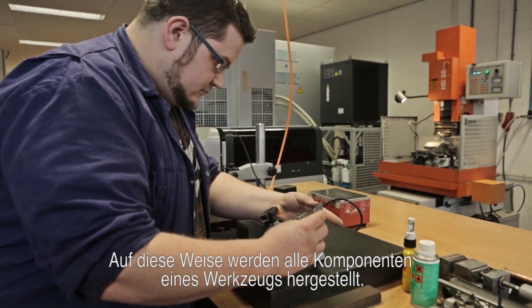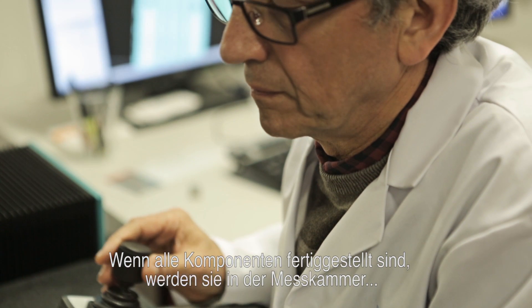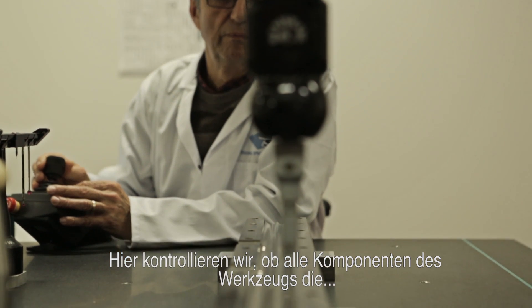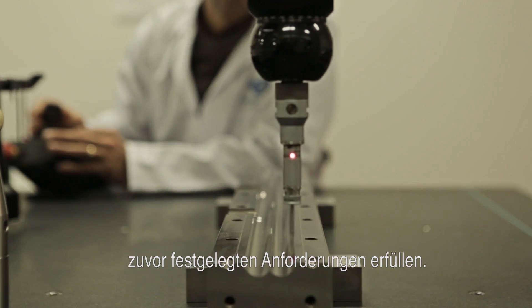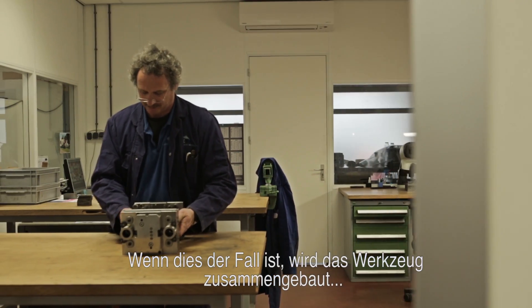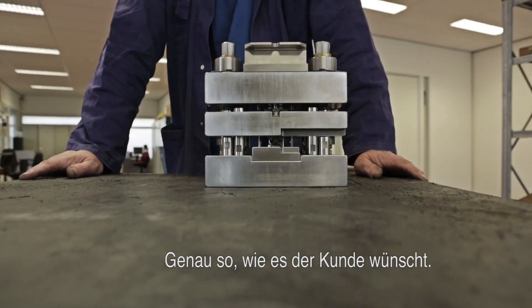This is how all parts of a tool are made. Once all the parts of a tool are completely finished, they are carefully tested in the measuring lab. Here, we check whether all parts of the tool meet the previously established specifications. Once approved, the tool is assembled and we prepare it for shipment, exactly as the customer has requested.